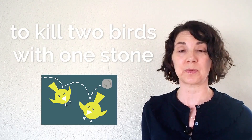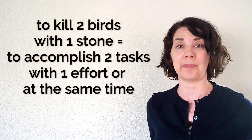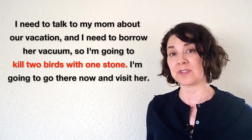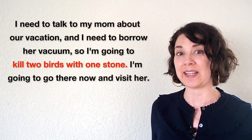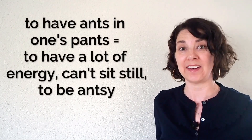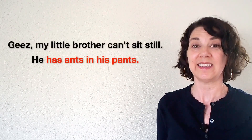Number four: to kill two birds with one stone means to get two things done at the same time. For example: I need to talk to my mom about our vacation and I need to borrow her vacuum, so I'm going to kill two birds with one stone — I'll go there now and visit her. Number five: to have ants in one's pants means to be antsy, to have a lot of energy, you can't calm down. For example: geez, my little brother can't sit still — he has ants in his pants.